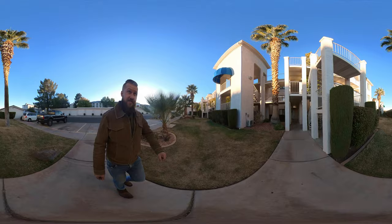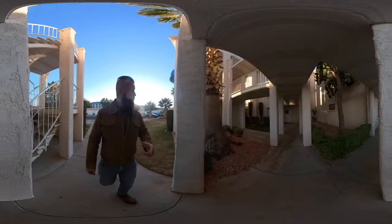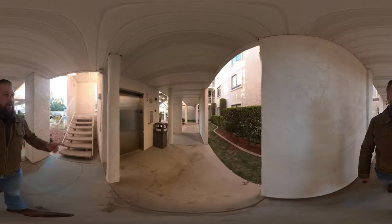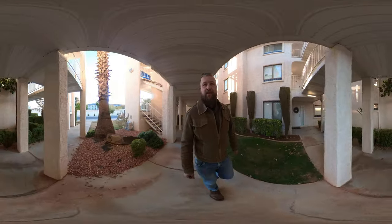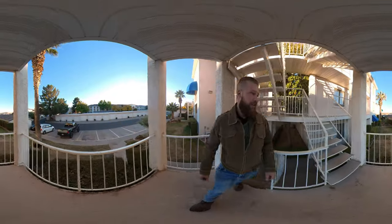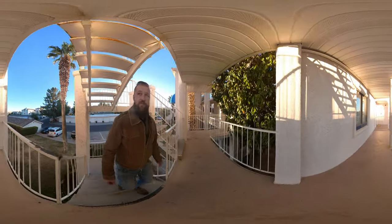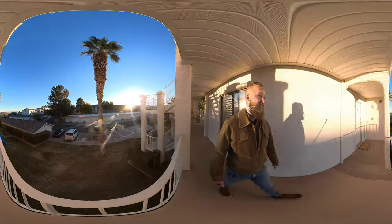Just one quick flight of stairs takes us up to the exterior balcony. Let me show you where the elevator is — there's an elevator right here that takes you up to the top floor, but I had Chick-fil-A for lunch so I better take the stairs. There should be some pretty nice views from this unit. Even from the front balcony you can kind of see the entire development, and there are some views of the desert.